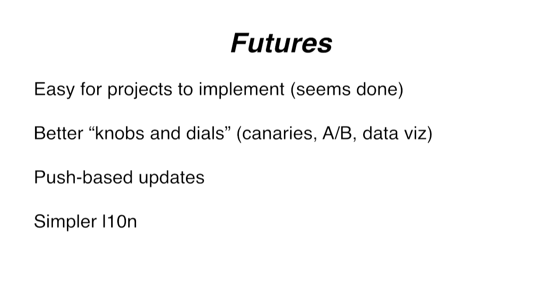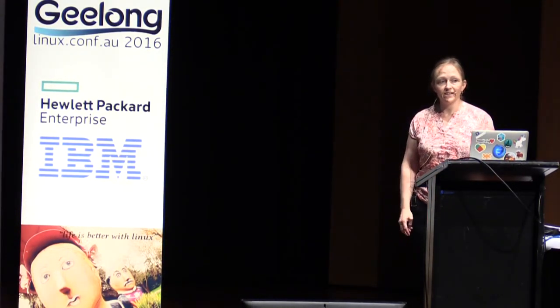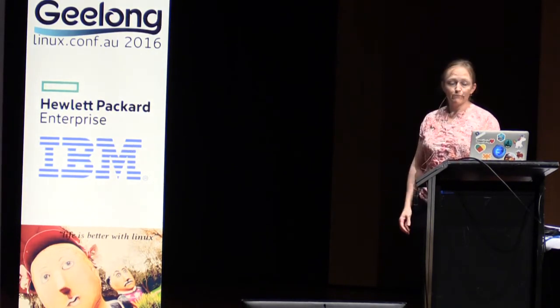Our number one goal for Q1 was to make it easy for other projects to implement, and I already know two teams at Mozilla have taken this and made their project into a system add-on without even docs being written yet. The other big thing for the first half of the year is better knobs and dials - we want to be better at shipping canaries, A/B tests, and better data visualization for product managers. The thing I'm probably most excited about is push-based updates: instead of polling once a day, for urgent updates we can say you need to download this now. Certificate revocation that can reach everybody in a quarter of an hour would be fantastic.